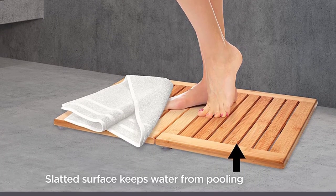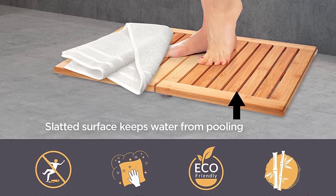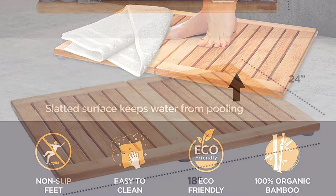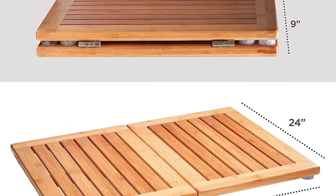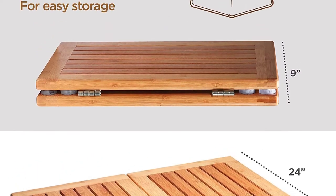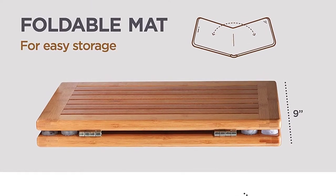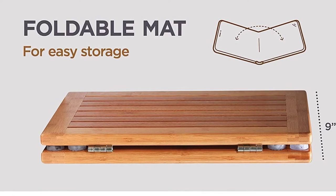It is a versatile mat that can be used for both indoors and outdoors, measuring exactly 18 inches by 24 inches to cover a large area. These bamboo bath mats are highly handcrafted in 100% natural bamboo, which is a renewable and eco-friendly material. They feature a slatted design for optimal air circulation and fast drying.